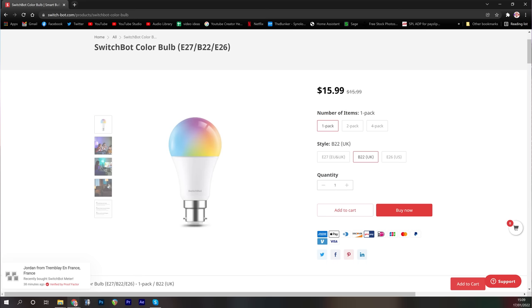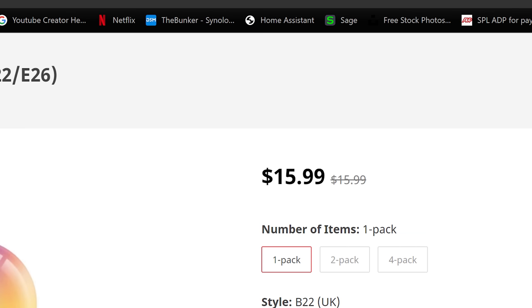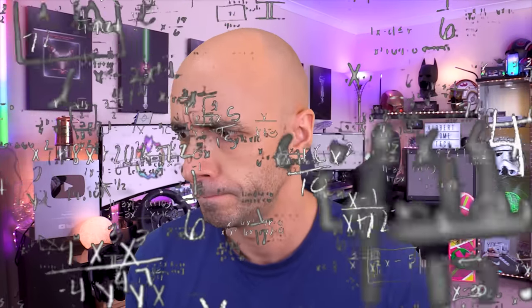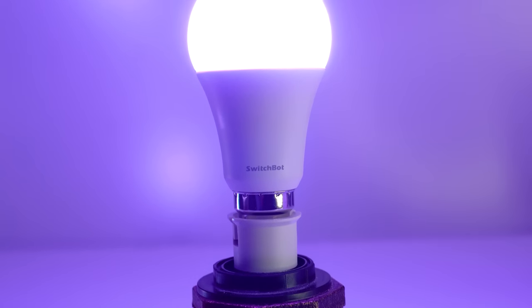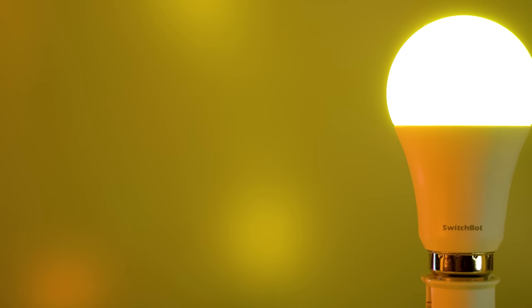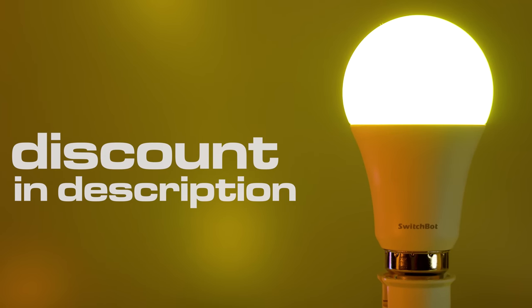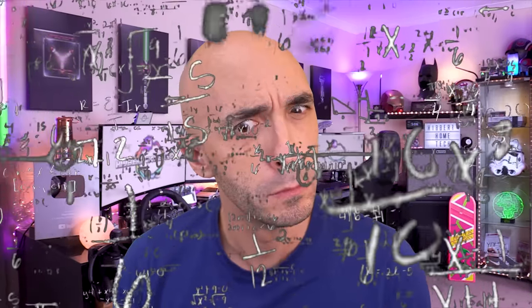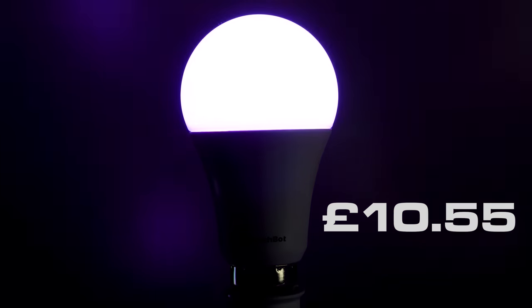These bulbs are $15.99, but if you use my discount code which is in the description, it's actually 10% off, which means they're only $14.40 — or in UK money, that's £10.55.